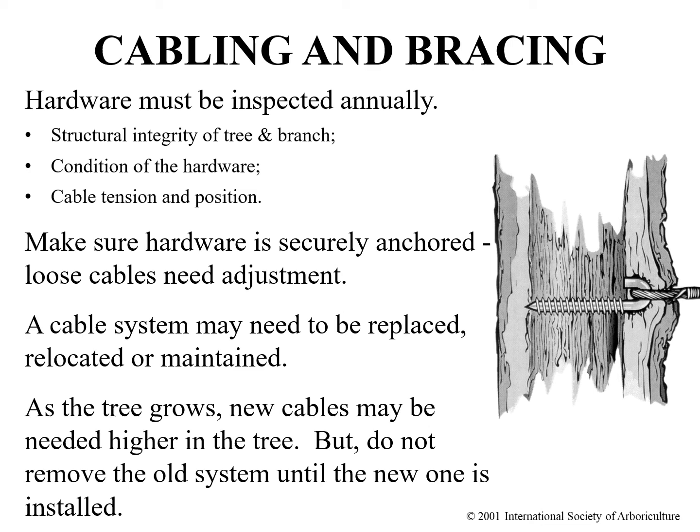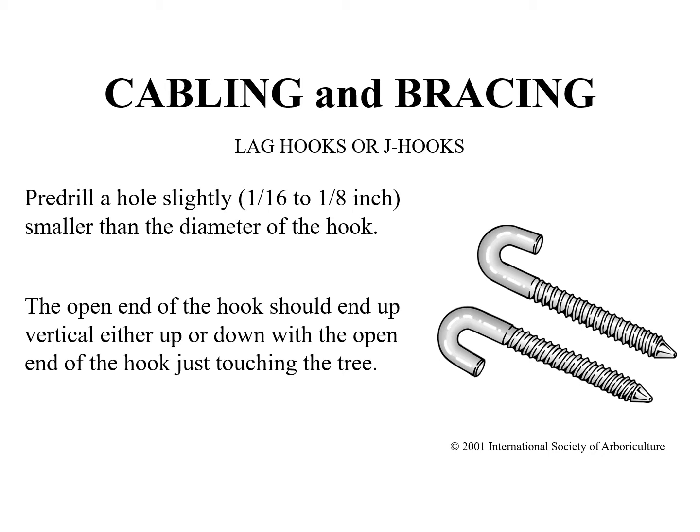If existing cables need to be replaced they should not be removed until the new system is installed. They may be holding parts of the tree together and whole or partial tree failure could result if the existing support system is removed before the new one is installed. When drilling holes for hardware installation, the hole for lag thread or wood screw type threads shall be slightly smaller — 1/16th to 1/8th inch — than the diameter of the lag, as you want the threads to bite into the wood for attachment.